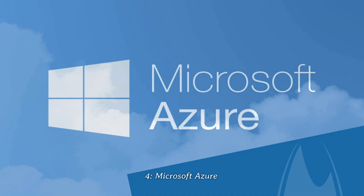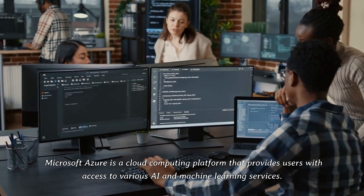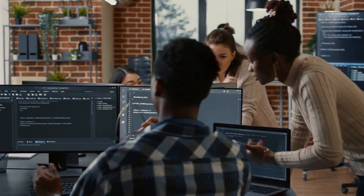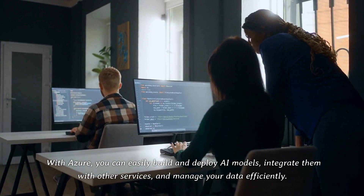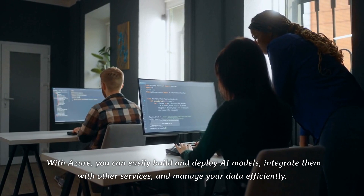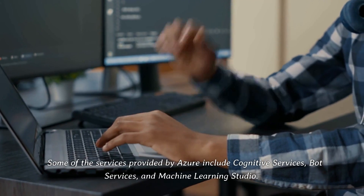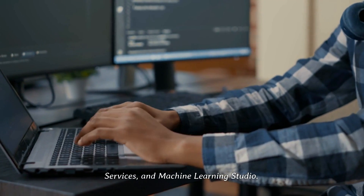4. Microsoft Azure. Microsoft Azure is a cloud computing platform that provides users with access to various AI and machine learning services. With Azure, you can easily build and deploy AI models, integrate them with other services, and manage your data efficiently. Some of the services provided by Azure include Cognitive Services, Bot Services, and Machine Learning Studio.